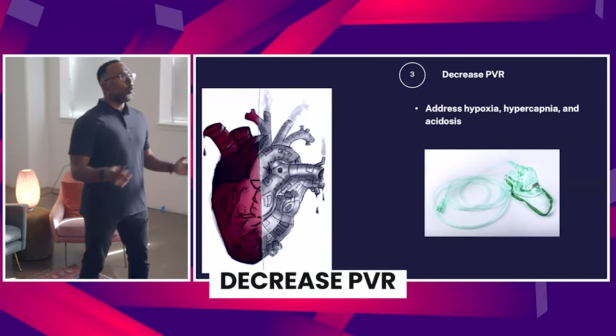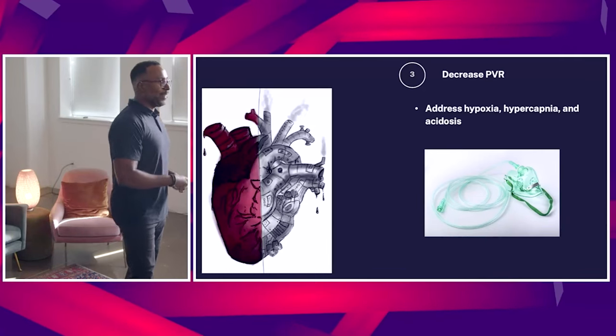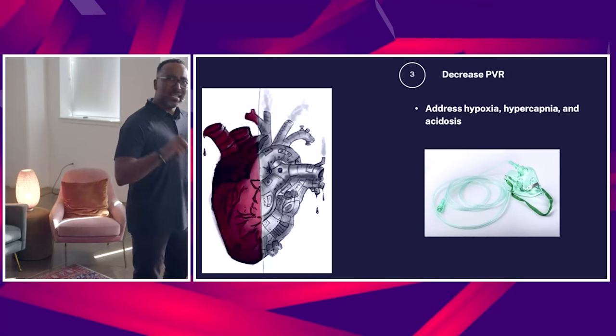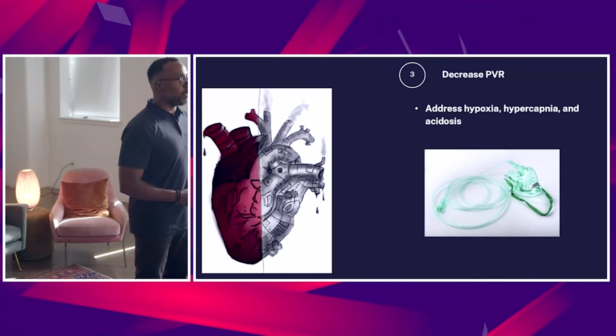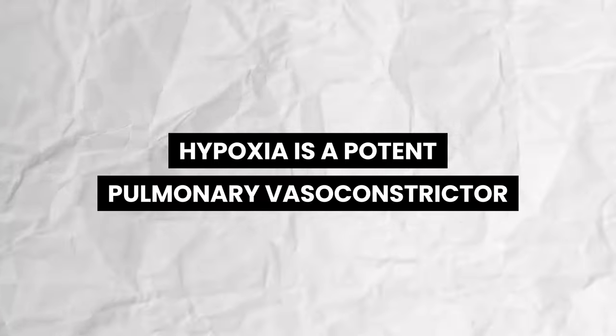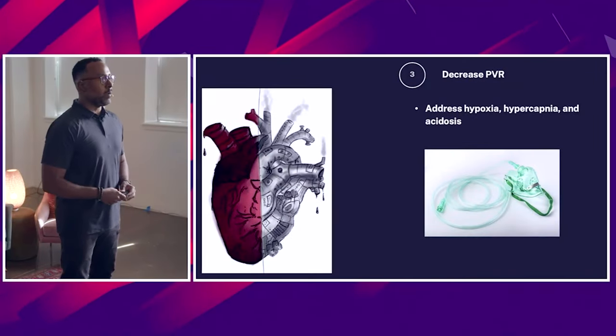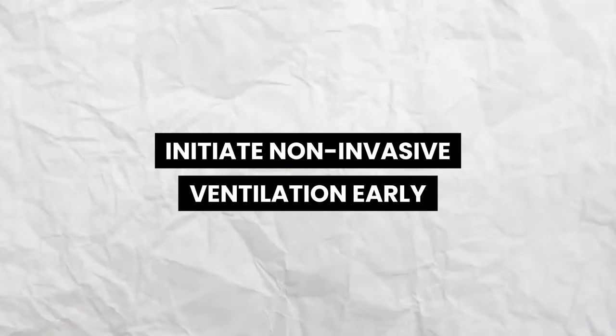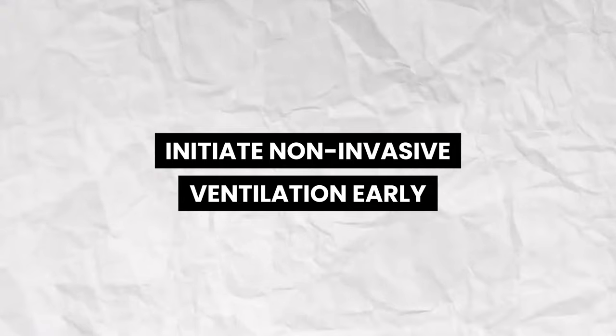The low-hanging fruit — you're all good at this. You know how to address hypoxia, how to address hypercapnia. Prevent acidosis, because hypoxia is a potent pulmonary vasoconstrictor. So if you can avoid that, give them high-flow oxygen. If they're hypercarbic, initiate non-invasive ventilation early.